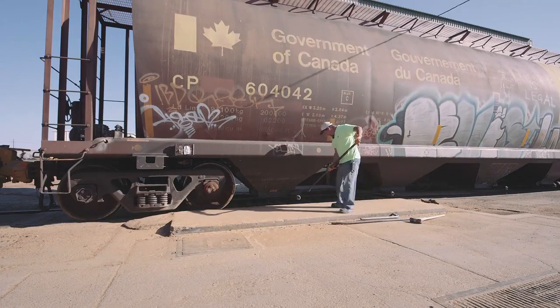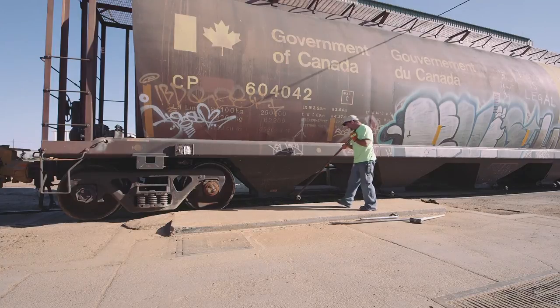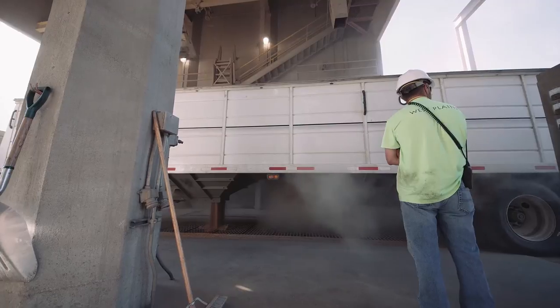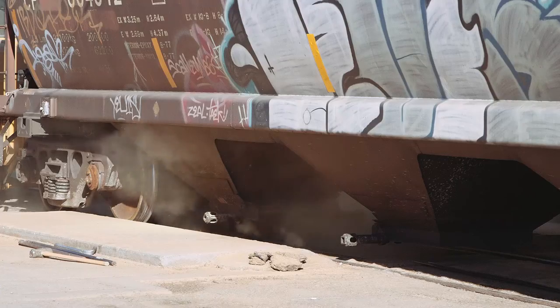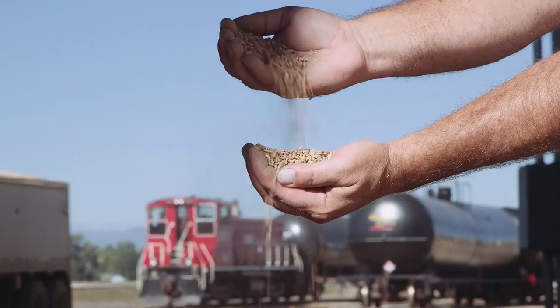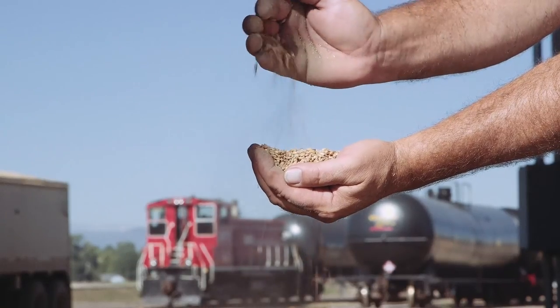They handle all of the maintenance issues. Sometimes we have a car show up that needs some repair — we go through Omni Tracks. We have one simple 800 number that we call and our needs get taken care of. As soon as a car gets into the system, I get an email from Omni Tracks telling me it's in the system, and then about two or three hours later it's spotted at our facility and I get another email telling me that.